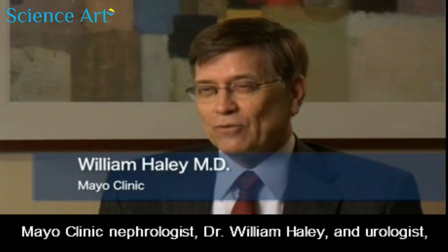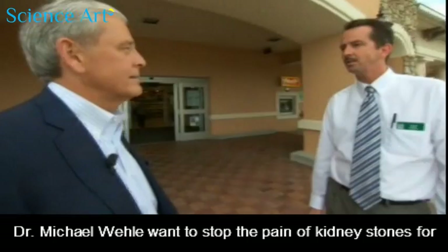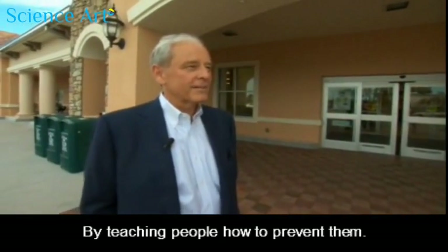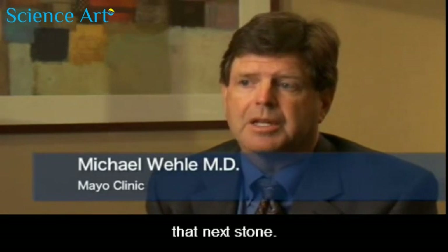Mayo Clinic nephrologist Dr. William Haley and urologist Dr. Michael Whaley want to stop the pain of kidney stones for people like Jeff. How? By teaching people how to prevent them. And we can be successful over 90 percent of the time in preventing that next stone.